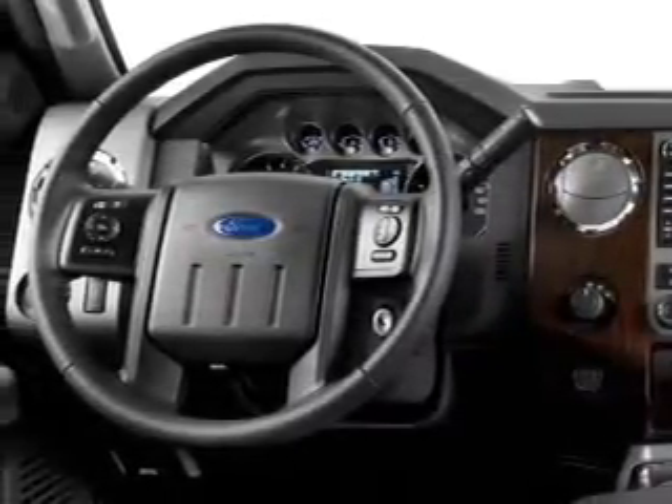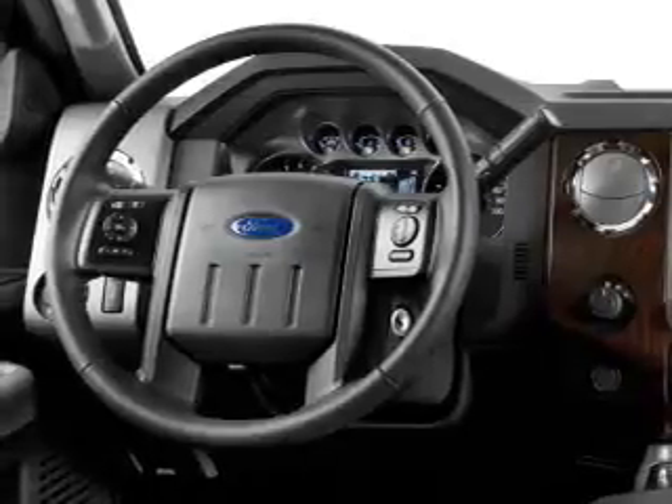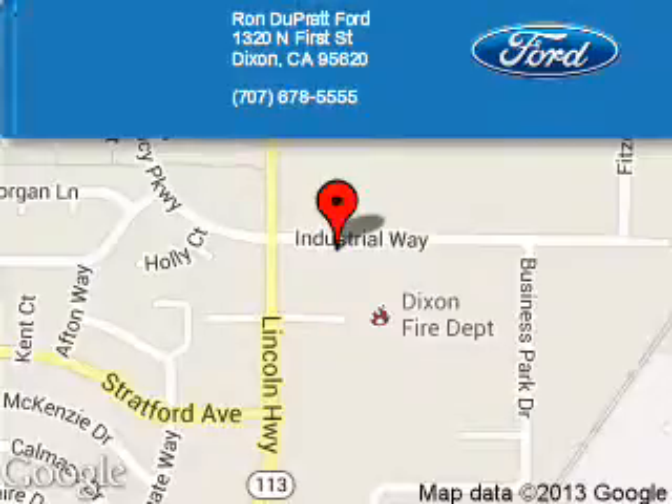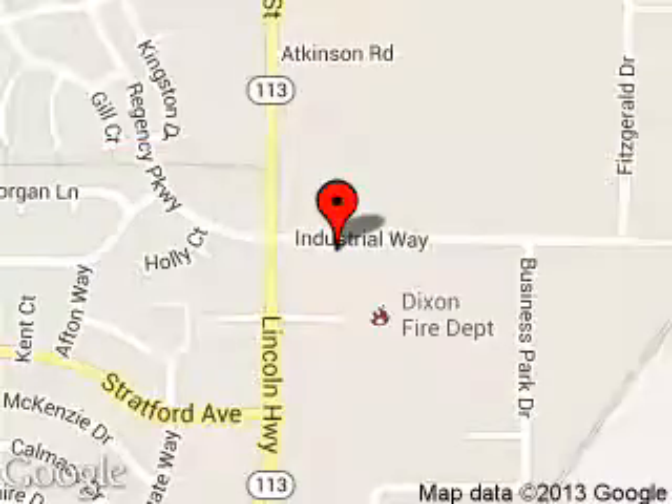Great quality at a great price. Call or click to contact us today. Ron Duprat Ford is dedicated to doing everything possible to ensure that the experience you have selecting your next vehicle is a pleasant one.